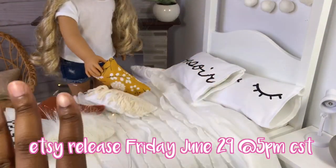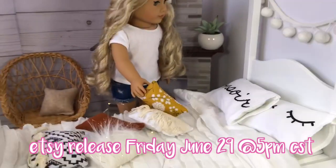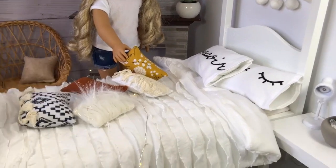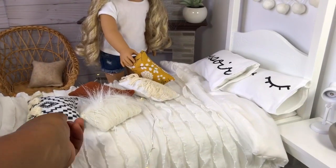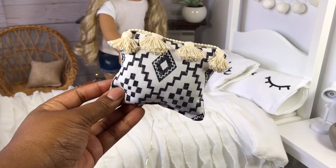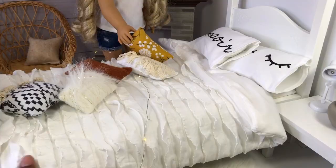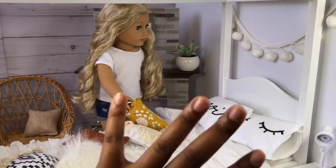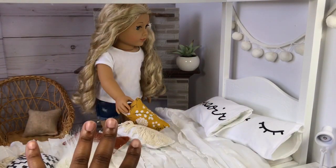I was going for an Urban Outfitters type of feel for my new collection, so all of the clothes, bedding, and decor have an Urban Outfitters kind of take on it — like pillows that look like this. It comes with this really beautiful bedding. I love items that look more detailed and more realistic.